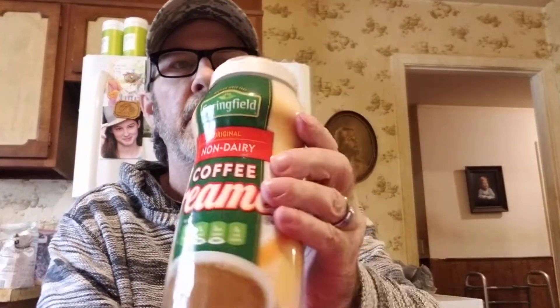They had Springfield brand non-dairy creamer, 16-ounce, for a dollar, so we got two of those.